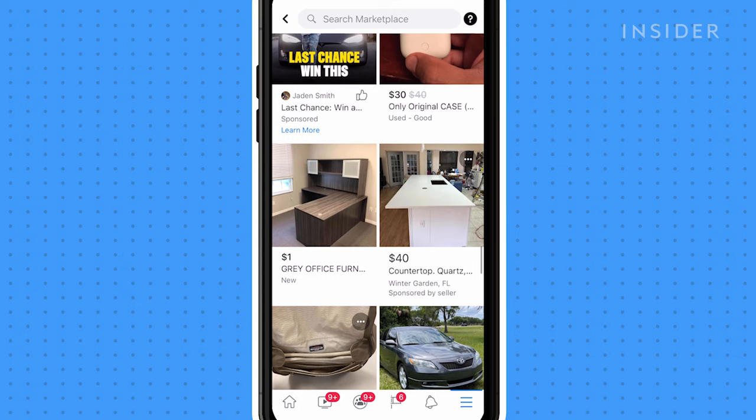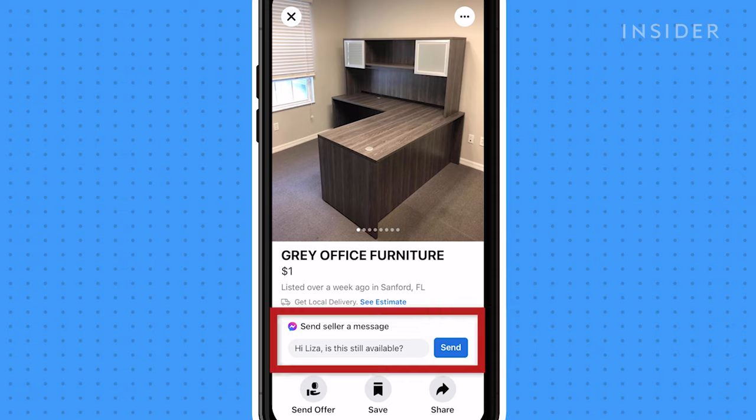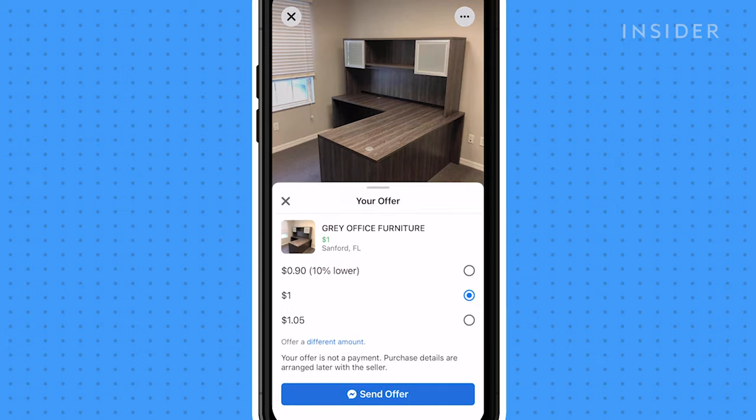Once you have found the item you're interested in, there are two ways to connect with the seller. You can contact the seller via Messenger to inquire more about the item, or if you're prepared to buy, you can select the send offer button and select how much you're willing to pay for the item.